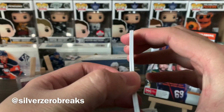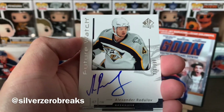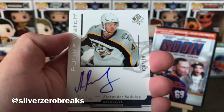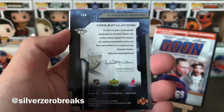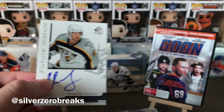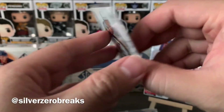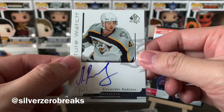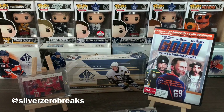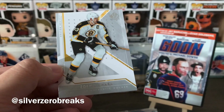We've got Joffrey Lupul — former Duck — and then we're going to explode a second future watch auto, and this one is Alexander Radulov. That's a pretty good one to get actually. Alex Radulov is doing great things with the Dallas Stars right now. He started off with a bit of a troubled beginning but after more seasoning in the KHL he came back with a vengeance. Great auto to get.